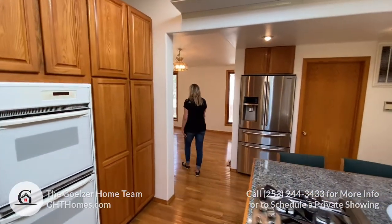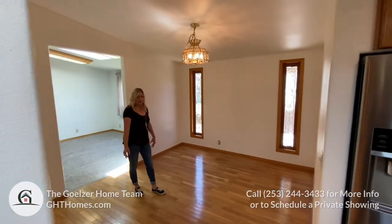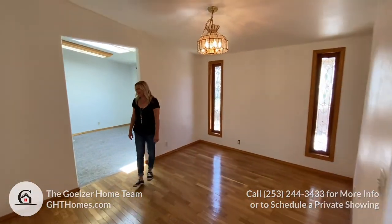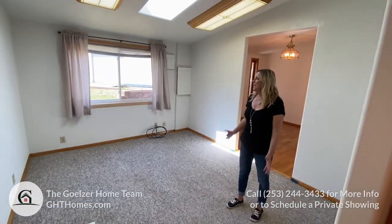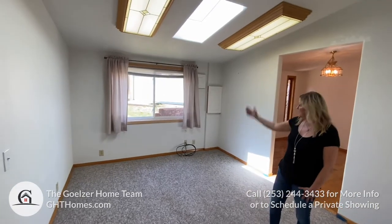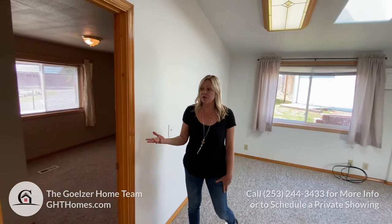In here is the formal dining room with really nice hardwood floors. This is the family room — an extra living space with a new skylight. All of the windows are new throughout; they're either Champion or Pella windows.